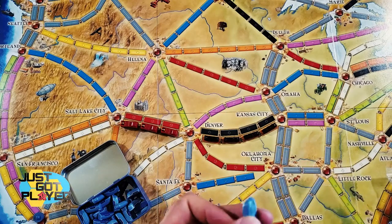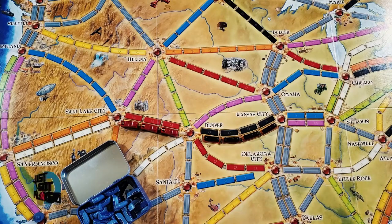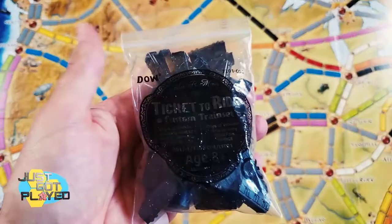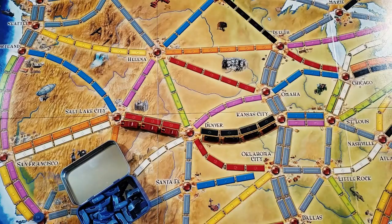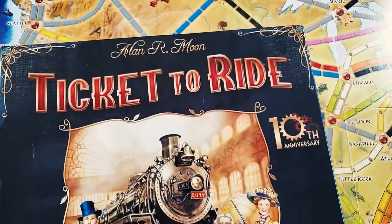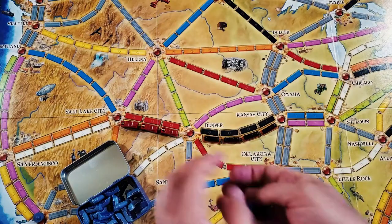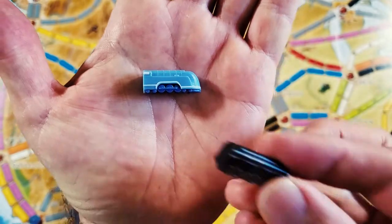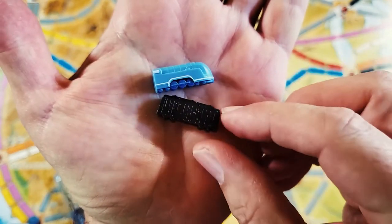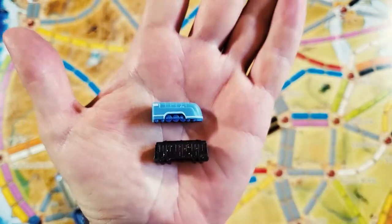Now let's take a look at them size-wise. I don't have Ticket to Ride, but I do have this Ticket to Ride custom train set. I have the 10th anniversary edition, so that board may not be the best comparison, but I do have this one piece to compare size-wise. Here's one of those Ticket to Ride pieces compared in size.